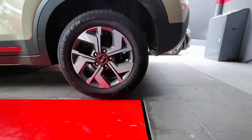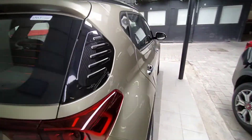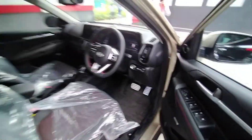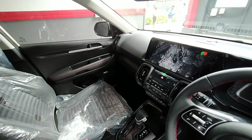It has 16-inch alloy wheels. The steering is also good. The steering wheel is similar — I would say it's almost like the Seltos, a well-designed steering wheel.